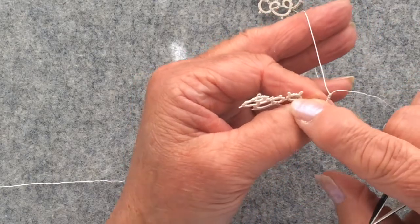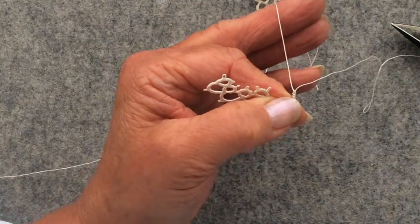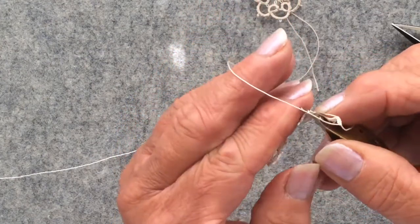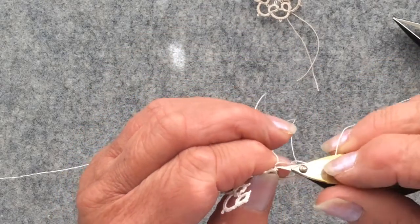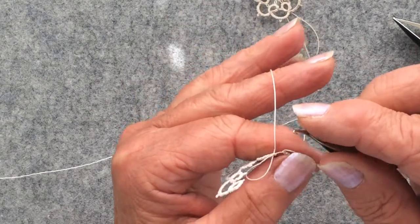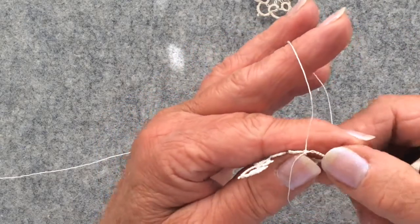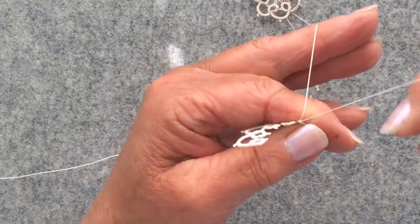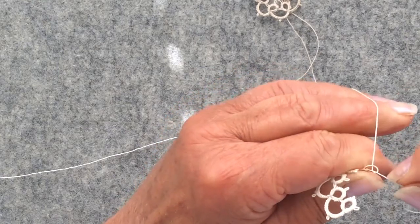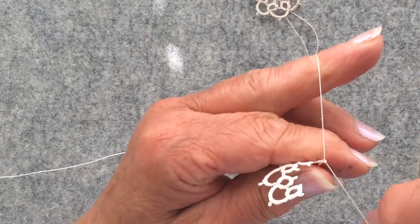Now I need to join part of this loop to one of these loopy bits here. These are called picots — all they are are gaps left between stitches. To join rings together you use one of the hooks at the end of your tatting shuttle, or you can use a crochet hook. I'm just pulling that through, then putting the shuttle through the loop I've just created, creating a little bit of slack on the loop around my finger, and then tightening up my stitches to finish off that connection. Just checking everything's working okay.